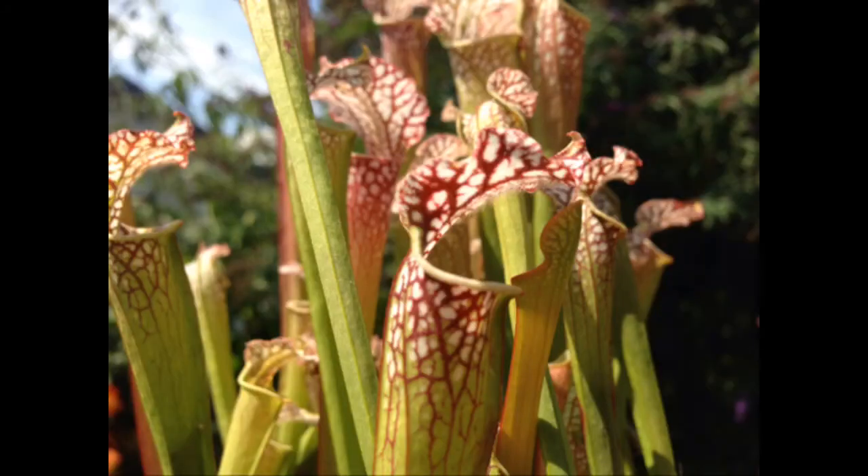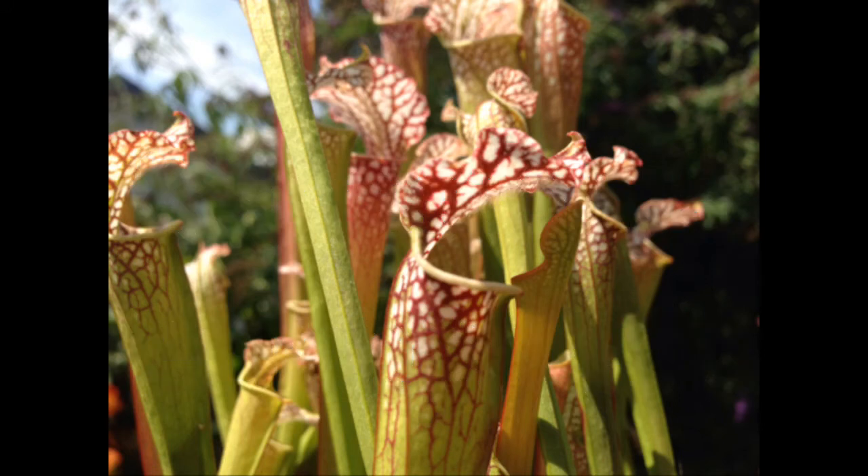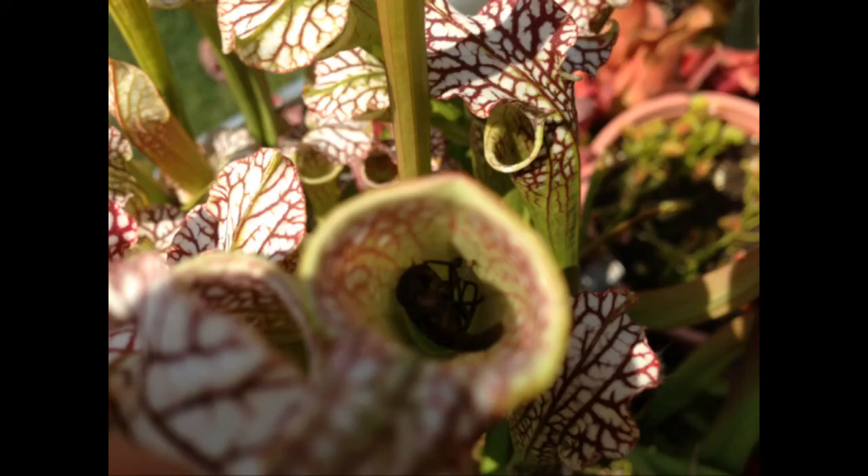Number 3: Saracenia leucophylla. This is a beautiful carnivorous plant. It is one of the larger Saracenias, although not the largest. By the end of summer these trumpet shaped pitchers are just packed full of insects, which is why this is one of the most voracious carnivorous plants that I own. It literally catches hundreds of insects per plant in the summer time.